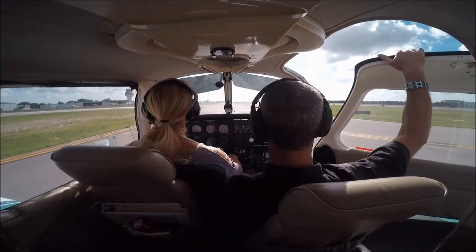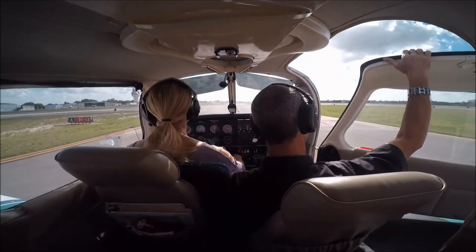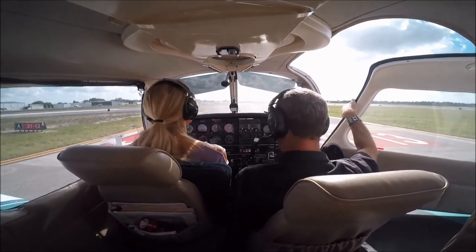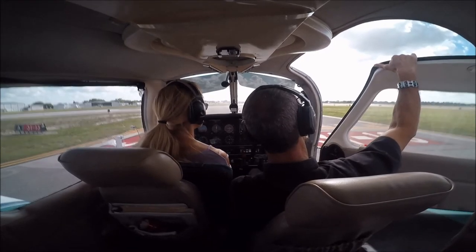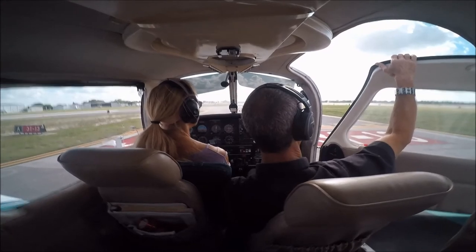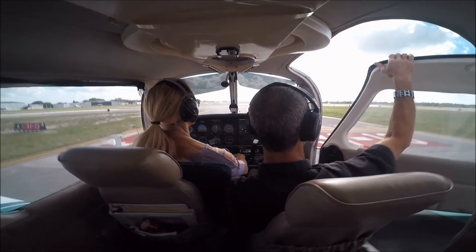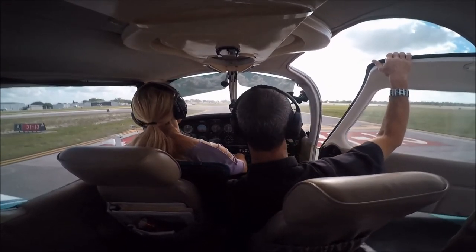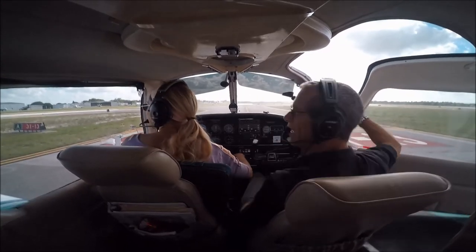We've got to hold short here. Executive ground, Banyan 386 — that's why we're holding short. Bravo 3, 386, thank you. That's a hot-looking airplane — what is that thing? Probably a Cirrus. That's a hot-looking aerobatic airplane. That's an Extra 300 — tailwheel. That's what you would recognize.